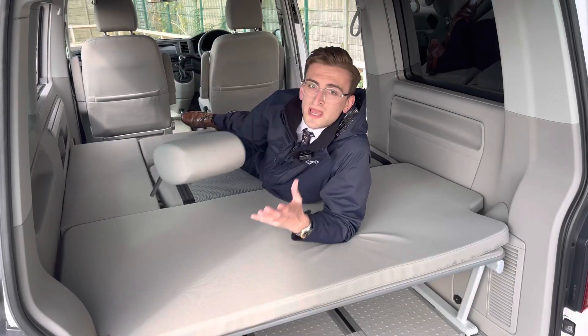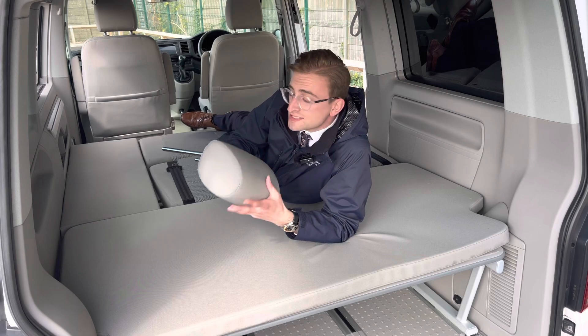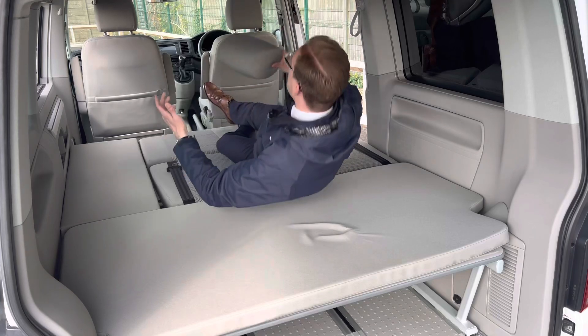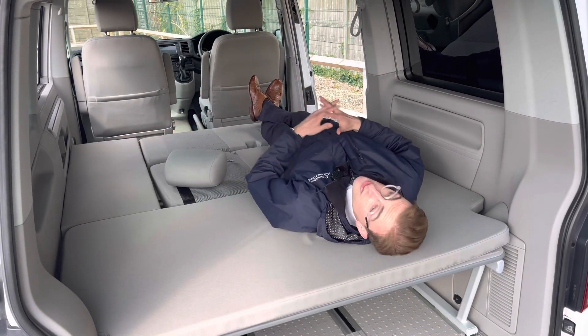The primary bed space is where the California Beach really performs. Simply remove the rear headrests, pull the cord on the sliding bench, and it will collapse, creating a massive bed space. As you can see, it can easily sleep up to two people — it's so spacious.